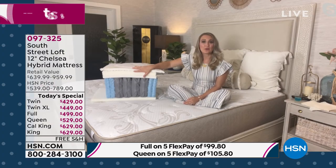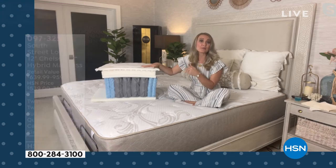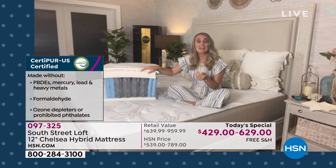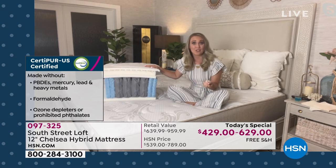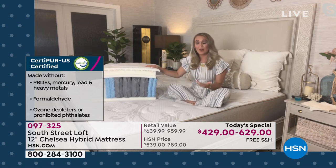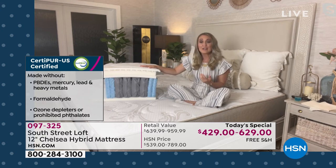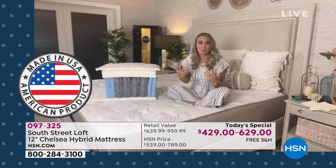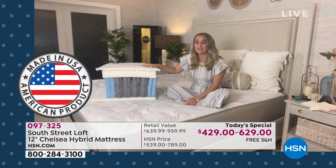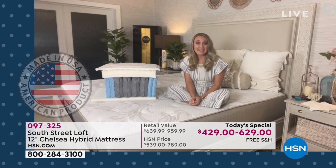Well, the layers are really important — and they are CertiPure certified, which is a key point. These are made in the USA. To achieve the CertiPure certification, it's done by independent laboratories and they have to pass very rigorous standards and tests. These are healthier for the environment as well as your home environment for you and your family. They have low VOC emissions for indoor air quality. They're made without prohibited phthalates, heavy metals, mercury, and lead. So you can have real peace of mind with this mattress — resting your head on it and breathing it in.